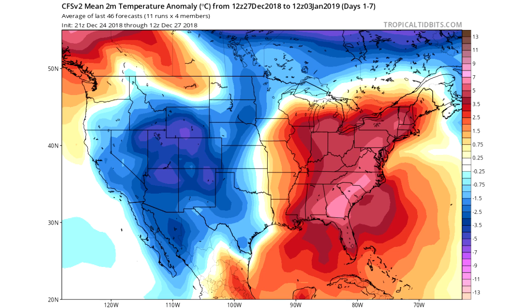I'd highly recommend the breakdown video. Now we're going to get right into this. We're going to be looking at the CFS to begin with. I don't like this model very much, but it does mean a lot when it shows cold because it has a warm bias. A lot of people hate on this model, and I do as well — people say it's irresponsible for me to even show it, but I show it because you have to take away certain things from it.